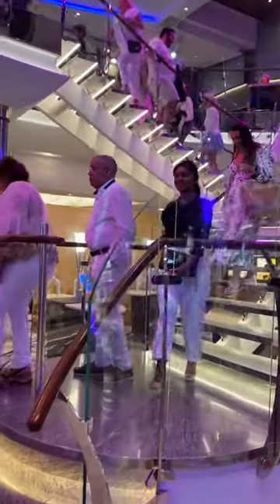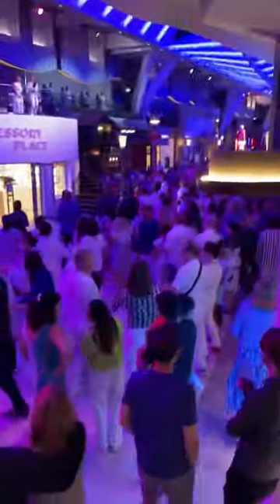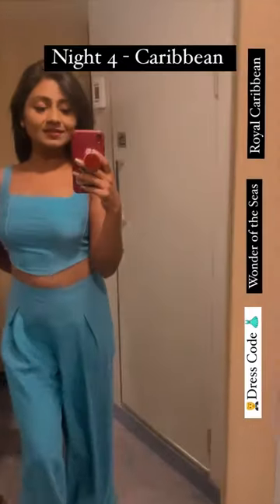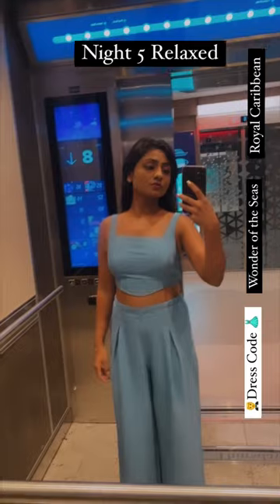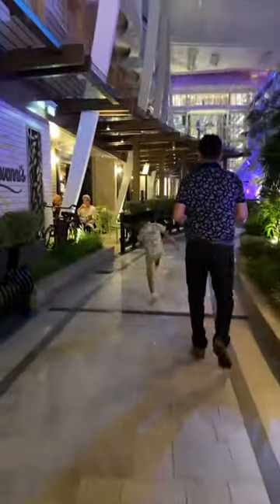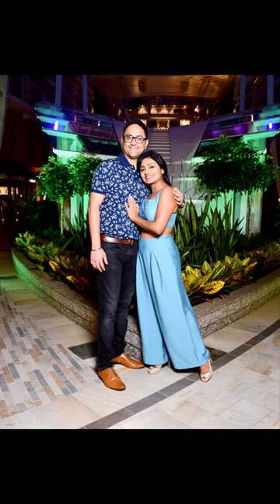The third night was white night. I chose to wear white pants with a black shirt. Mostly ladies wore white dresses and men wore a white shirt or white t-shirt. The fourth night was Caribbean night. I wasn't very sure about Caribbean dressing so I wore a cotton coord set, but my husband was more on point — he wore a floral polo shirt. Most of the ladies wore floral print dresses.